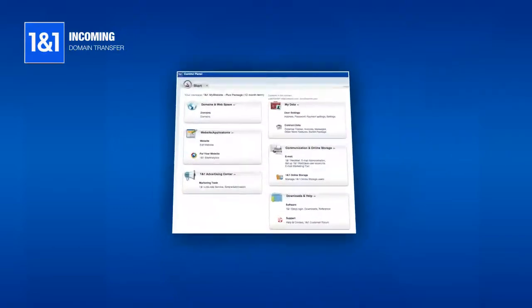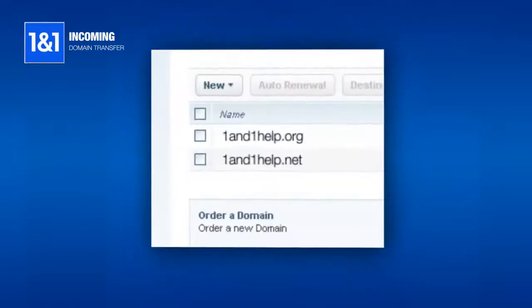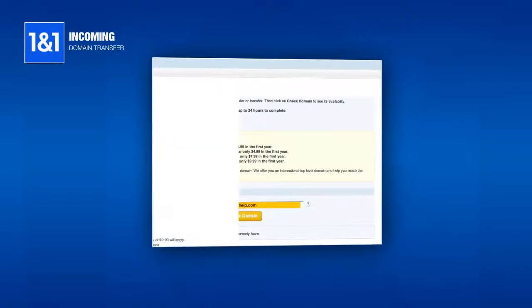Once you have unlocked your domain and have the authorization code, click on the Domains link from the control panel. Click New and Add Domain. Type in the domain name that you wish to transfer and click Check Domain.